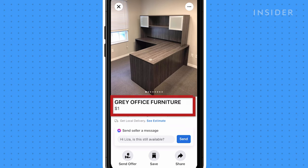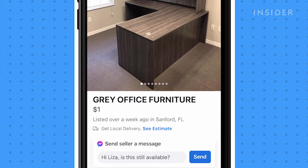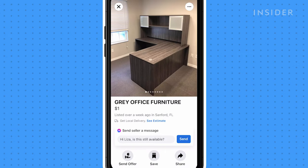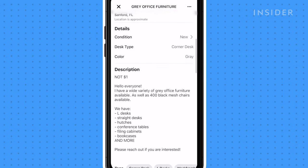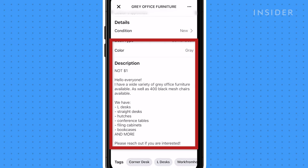Keep in mind that some prices listed in the headline may not be the actual price the seller wants. Some sellers will put free or a very low price to entice viewers to click on their post. Make sure to scroll down to the description for any further details or discrepancies in price.